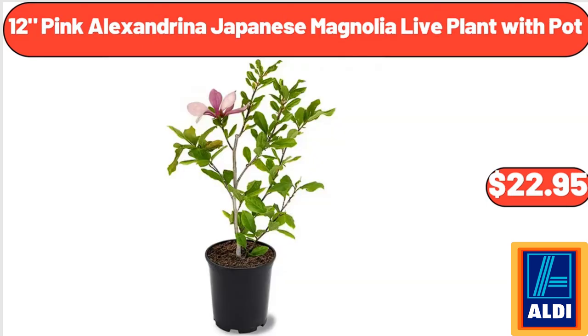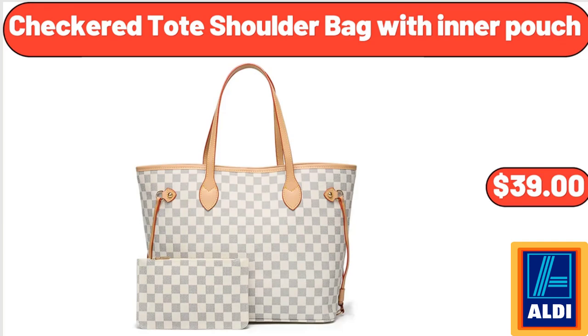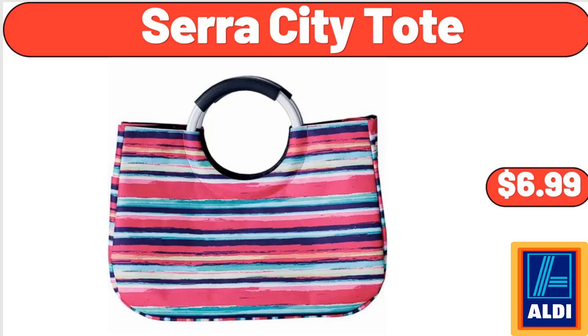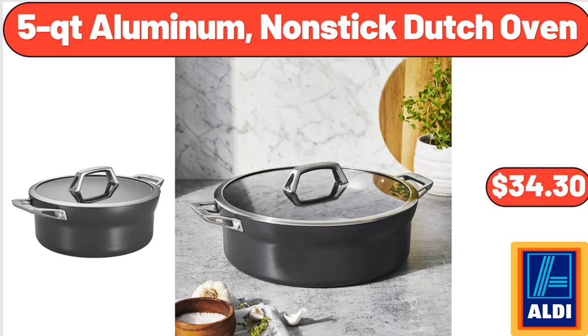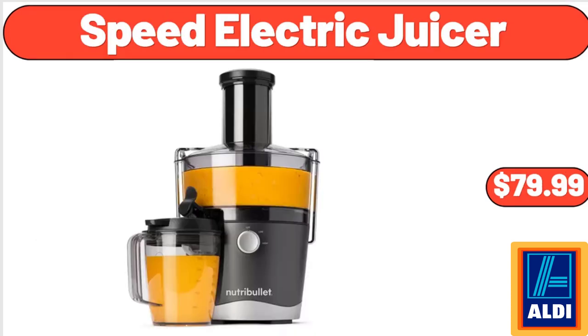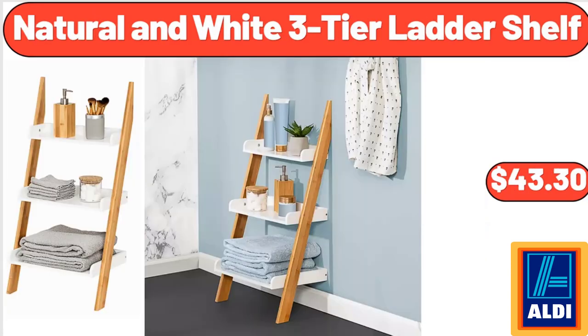12 Pink Alexandrina Japanese Magnolia Life Plant with Pot, $22.95. 3 Piece Porcelain Serving Bowl Set, $17.98. Checkered Toad Shoulder Bag with Inner Pouch, $39. Sarah City Tote, $6.99. Bamboo Shower Seat Bench, $48.99. 5 QT Aluminum Non-Stick Dutch Oven, $34.30. Speed Electric Juicer, $79.99. Dash Everyday Non-Stick Electric Griddle, $39.99. Natural and White 3 Tier Ladder Shelf, $43.30.